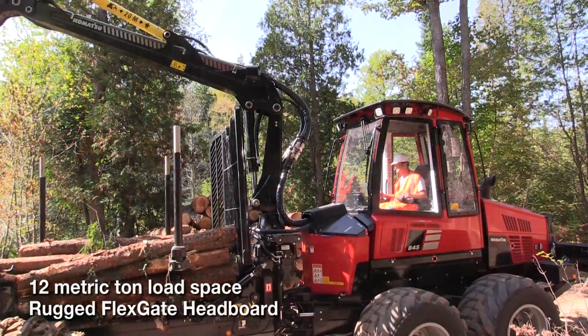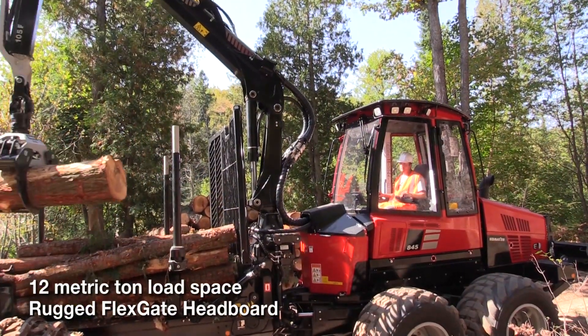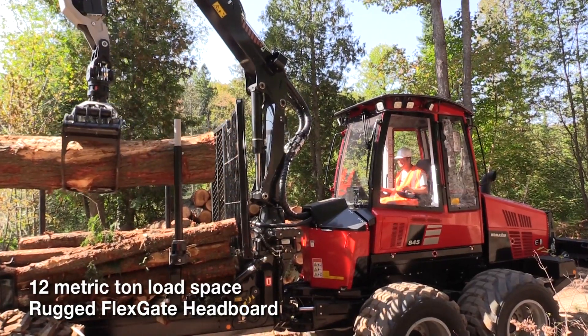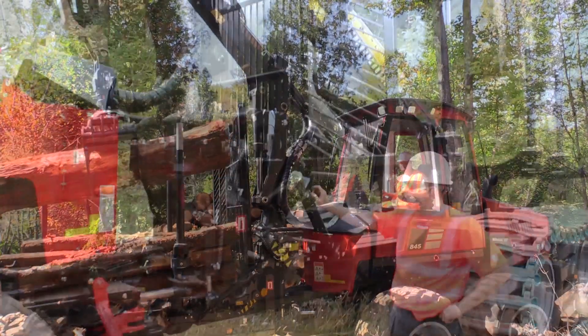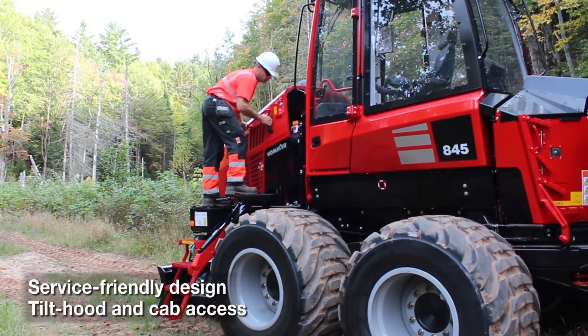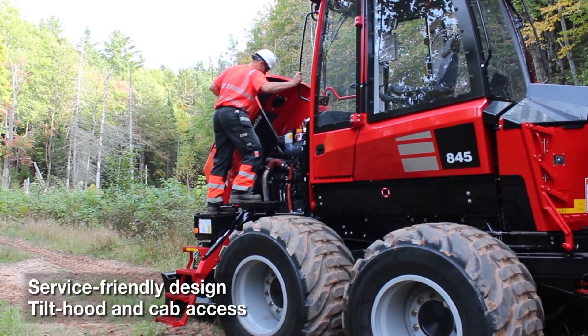It's got a new flex headboard that's able to take impact from the log when brought into the headboard to keep it from cracking. So it basically has a shock absorber. The hood goes forward over the engine compartment for easy access.